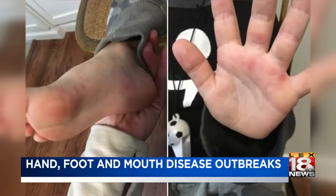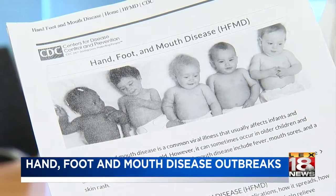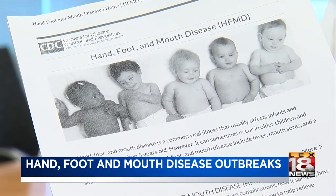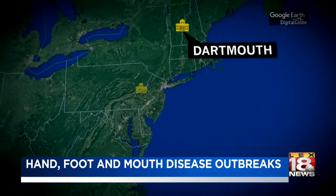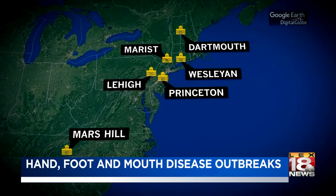A rash that may be preceded by a fever and escalated to painful blisters — it's called hand, foot, and mouth disease, and despite being more common in children, there have been recent outbreaks with more than 100 cases on individual college campuses, mostly on the East Coast.